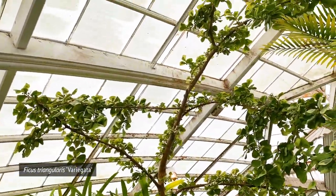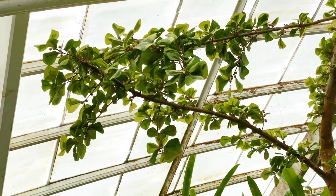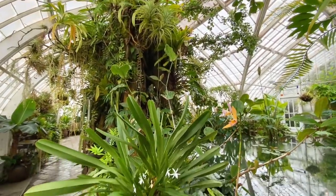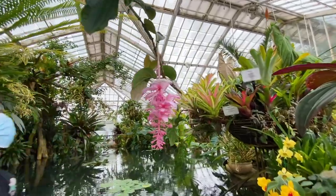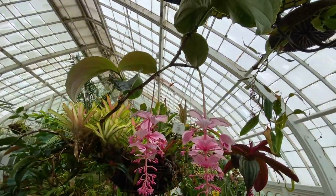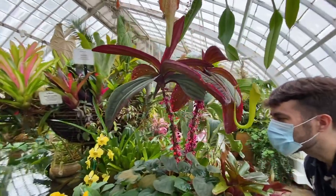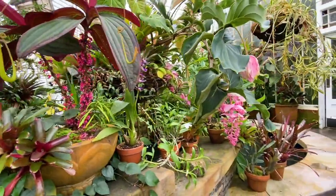A variegated Ficus triangularis — let me show you the leaves. Look at the Magnolia flowers — they're all in bloom! So beautiful!